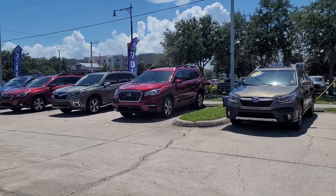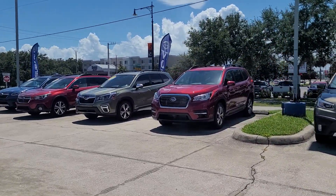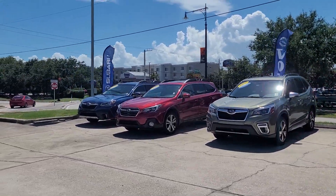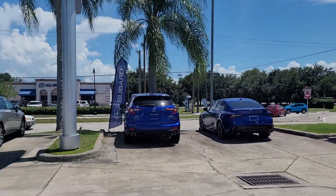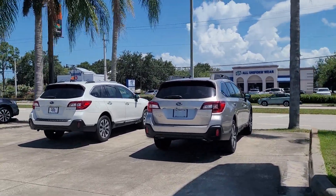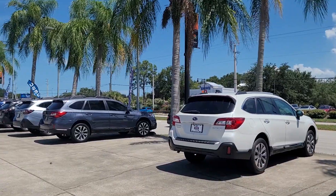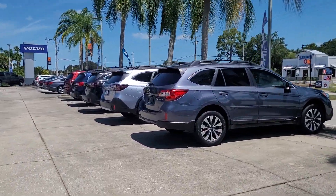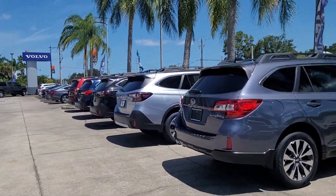Hello, I'm Jonathan, Subaru Melbourne. I'll show you a little bit of our lineup of pre-owned vehicles here. Most of these are certified Subarus — the Outback, the Ascent, Crosstrek, and also the Impreza and Legacy.